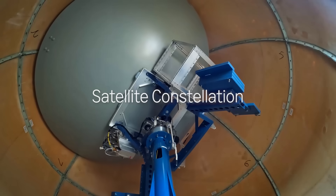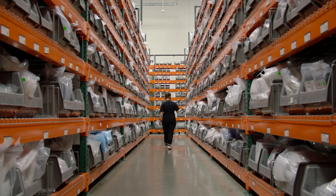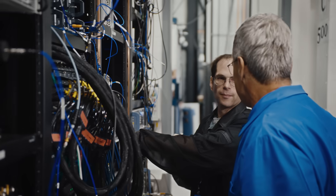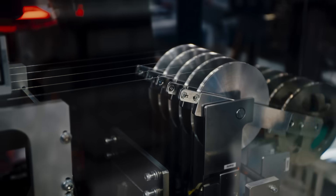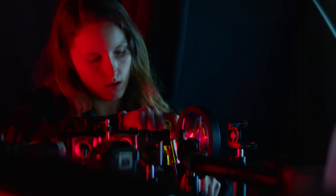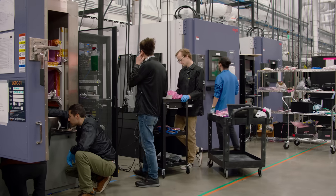We have set out to design the most advanced satellite network ever built, and we have created the whole thing in-house at Amazon. You need just about every technology area to contribute to build the satellite — the propulsion system, the solar arrays, the silicon, the phased antennas, the optical inter-satellite links. The team has to be innovative, agile,